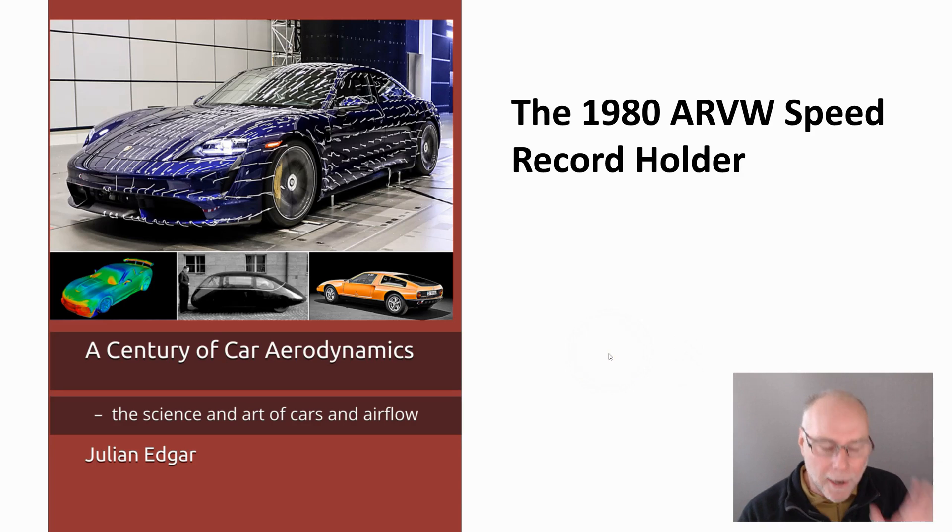Hello, my name is Julian Edgar and I'm the author of this book, A Century of Car Aerodynamics: The Science and Art of Cars and Airflow.